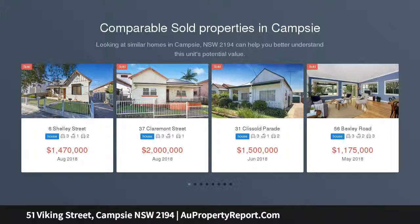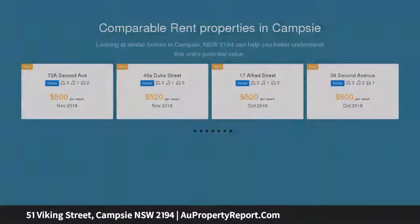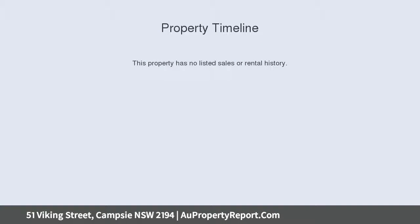Brimming with timeless original features and possibility, this freestanding federation residence has the potential to be a polished gem. Maintained in excellent condition, it presents a golden opportunity for renovators and investors to reap rewards. The sunny child-friendly yard comes with extra-wide frontage and side-drive access to the large garage.